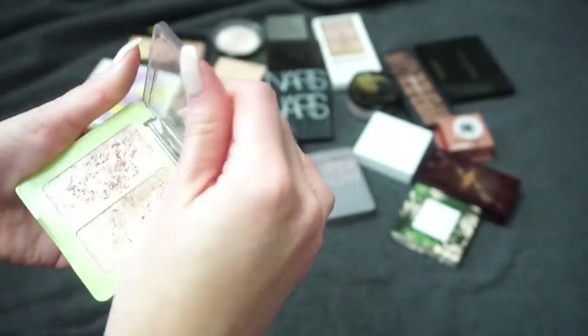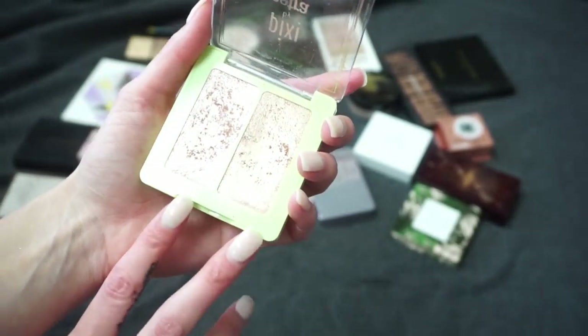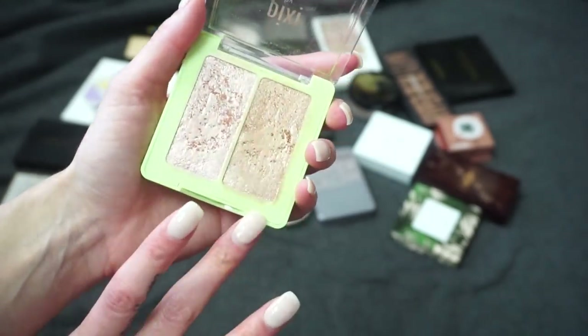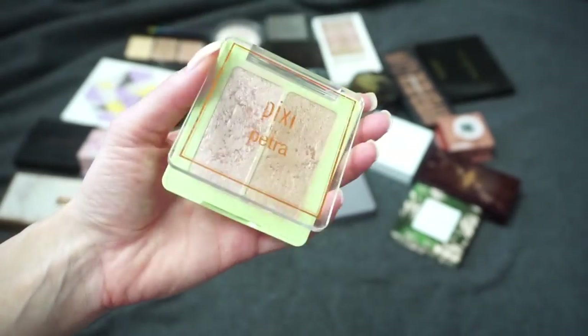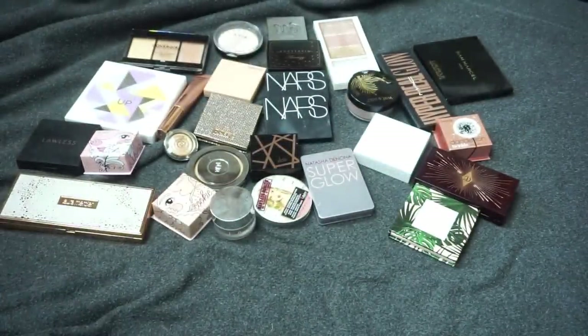This one is from Pixi — the Glowy Gossamer Duo in Delicate Dew. This has been a favorite highlight of mine for a while. I love the duos; you get a more pinky side and also a more champagne side. I think this is great and I've recommended it for a while now, so I am going to be keeping that one.